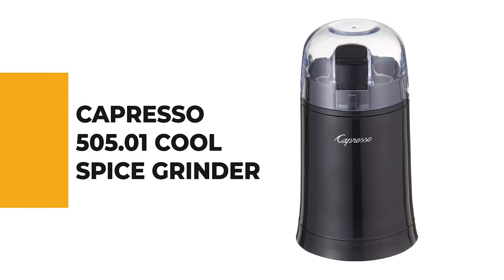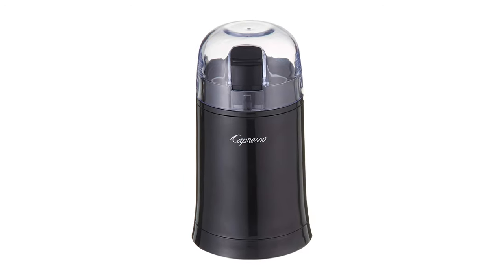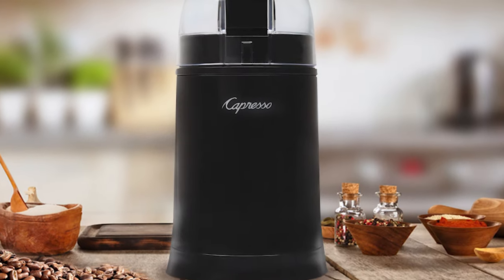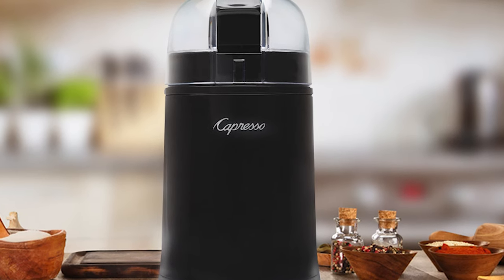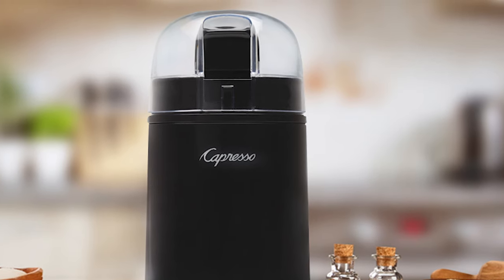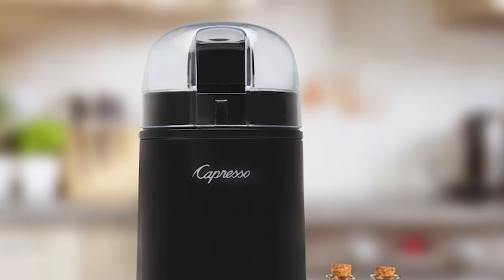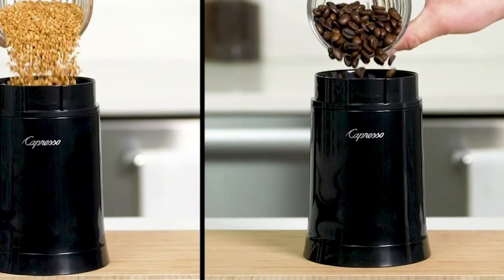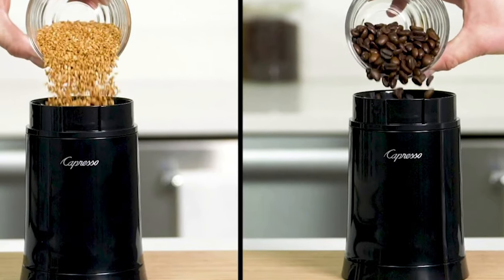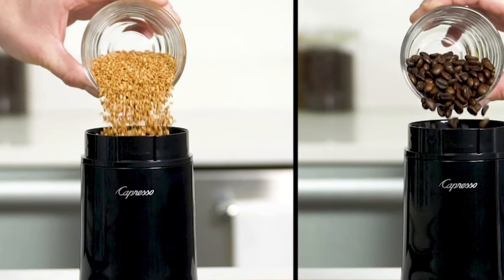Number 9: Capresso 505.01 Cool Spice Grinder. At Capresso, you'll find a good spice grinder for practically every type of grind, all manufactured to the highest quality standards. Whether you're looking for a simple spice grinder, the Capresso 505.01 Cool Spice Grinder is your answer. This grinder is designed with a large stainless steel grinding chamber with stainless steel blades that has low heat buildup to preserve the best flavor.